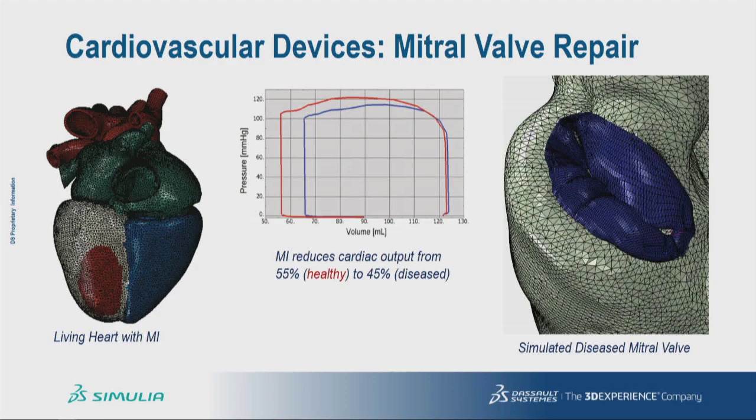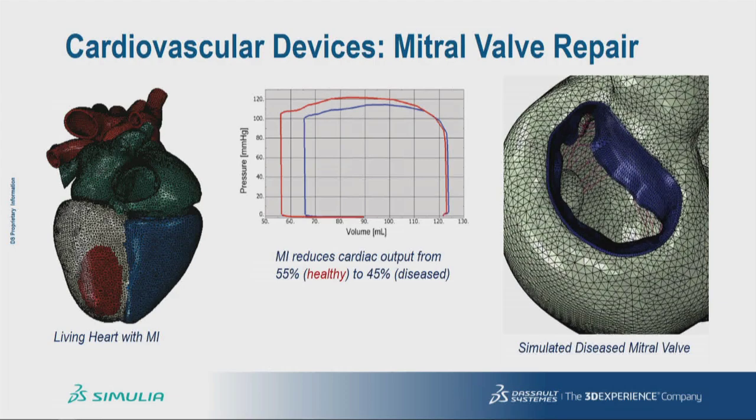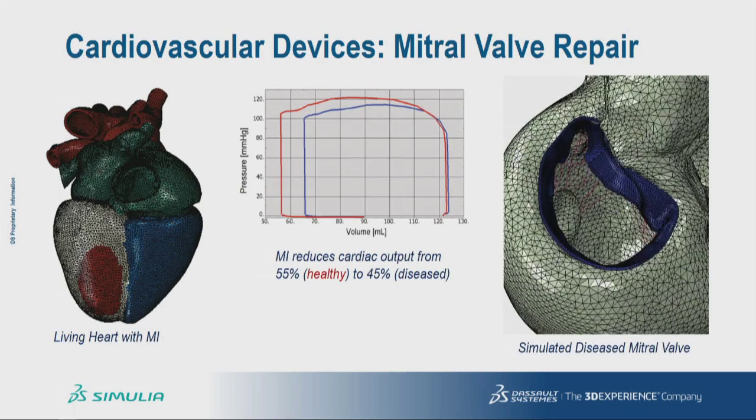We were interested in studying whether the annuloplasty ring device would be able to improve this condition, and we used the living heart for this. The first thing we did was introduce the disease condition into the heart model. The big red patch in the figure on the left represents the region of infarction derived from patient data. We then deactivated normal cardiac behaviour in that region to reduce overall cardiac output and reproduce the incomplete closure of the valve, as seen in the animation on the right. Using techniques like this, it's possible to introduce localised disease characteristics into the heart to match patient or population metrics.